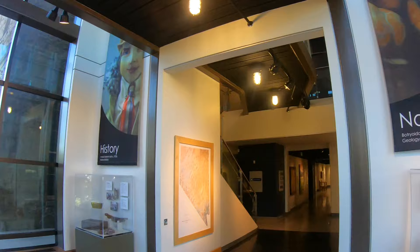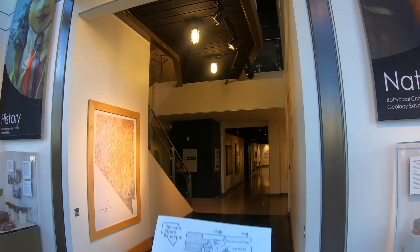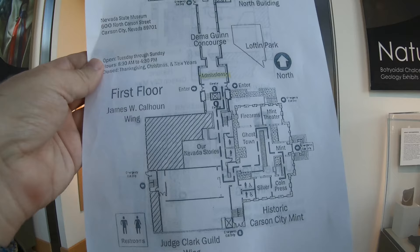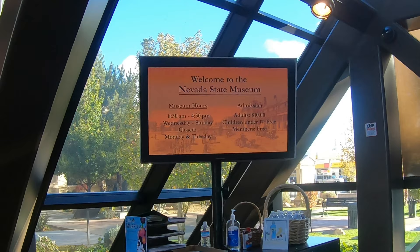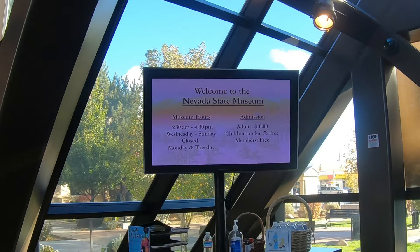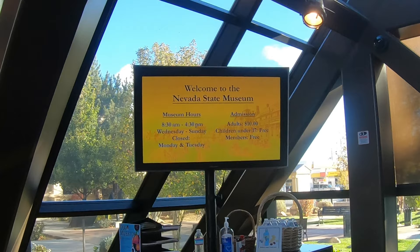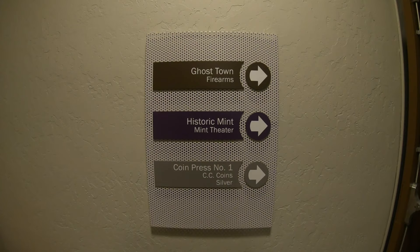As I enter the museum, most of it is housed within the old mint. Here's a map showing where we're at — the highlighted area is where I came in and paid, and I'm heading down to the southern area where there's the Nevada Stories section. There's actually a ghost town inside. The museum hours are 8:30 to 4:30 Wednesday through Sunday, closed Mondays and Tuesdays. Admission is $10 for adults and anyone under 17 is free. They also have annual memberships available, and I'll list the website down below.